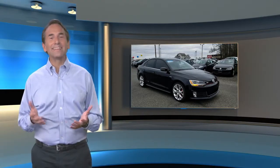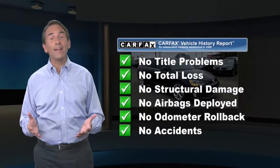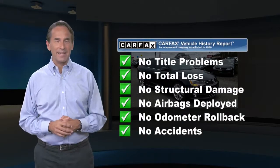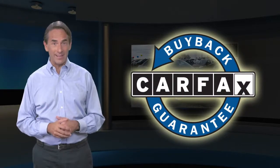Feel confident in this high-quality vehicle with a Carfax vehicle history report. Find this complimentary Carfax vehicle history report online or contact the dealership. This vehicle qualifies for the Carfax buy-back guarantee.